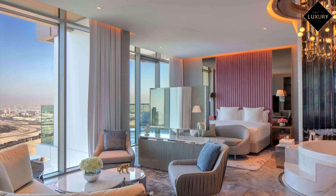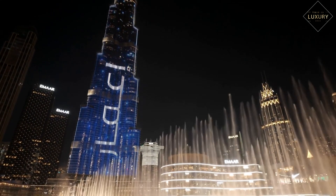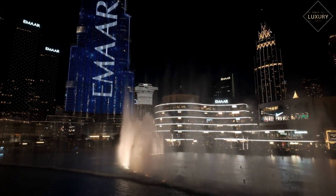The Presidential Suite, Ambassador Suite, and Executive Suite all have amazing views of the Burj Khalifa and Dubai Fountain. So be sure to check them out if you're willing to spend a lot of money.